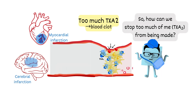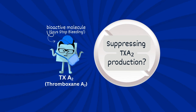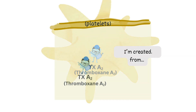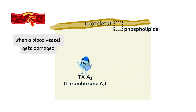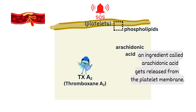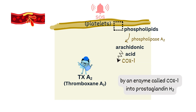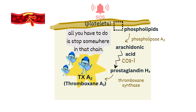So how can we stop too much of me from being made? To figure that out, let's first take a look at how I'm actually made. Here's the fun part — I'm created from a part of the platelet membrane. When a blood vessel gets damaged and sends out a help signal, an ingredient called arachidonic acid gets released from the platelet membrane. Then this arachidonic acid gets transformed by an enzyme called COX-1 into prostaglandin H2. And from there, I am born. So if you want to keep me from being overproduced, all you have to do is stop somewhere in that chain.